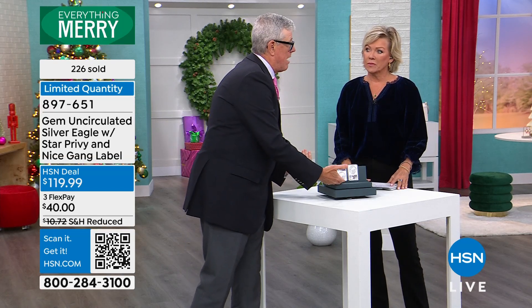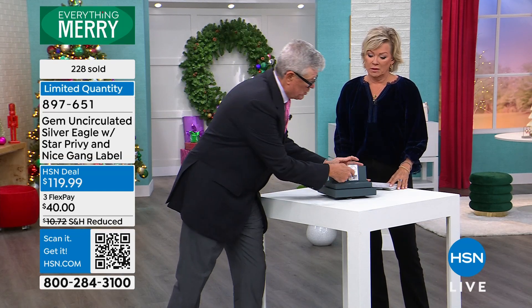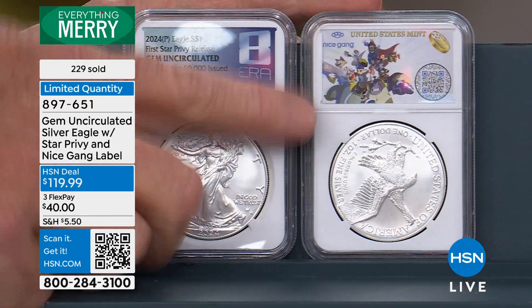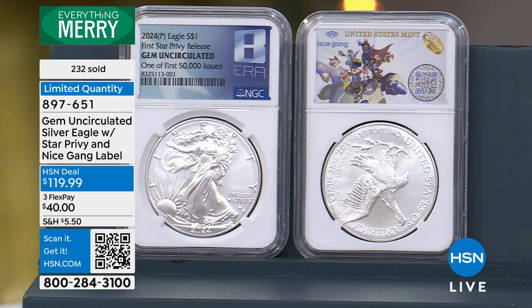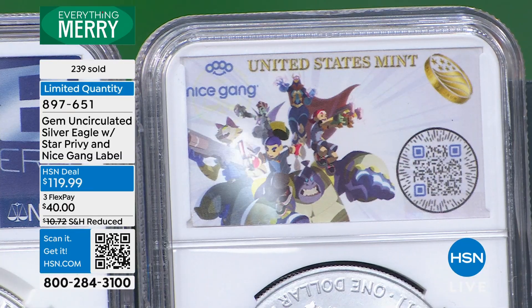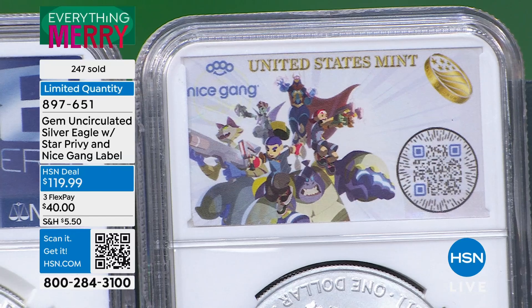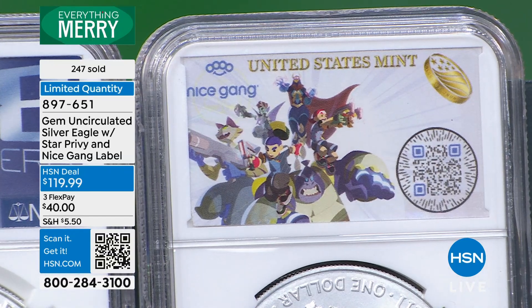These first 50,000 with the special gaming label — that's so fun, another part of the collectability. It's called Nice Game right there. One of the guys that works for me started playing the game and he's currently the number one ranked player in the world — us coin geeks are pretty good at video games too. If you're going to be a collector in this whole series, you've got to have the first one. They're going to do the flag in 2025 — that's going to be spectacular.